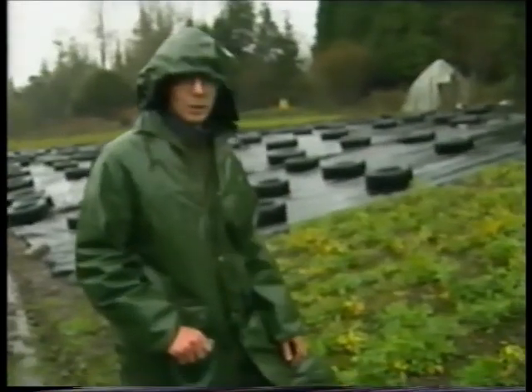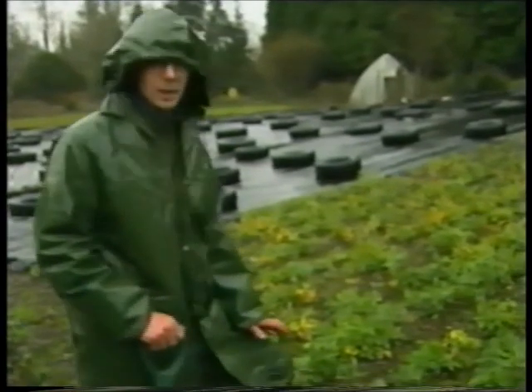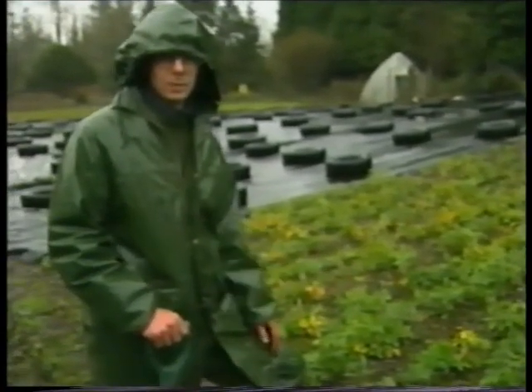These are oak seedlings that were sown about this time last year. They've been growing since May, so they're around about six to eight months old.